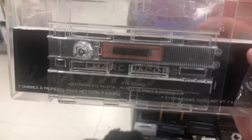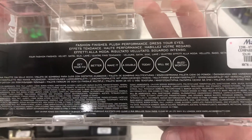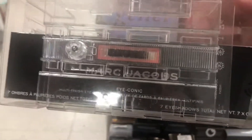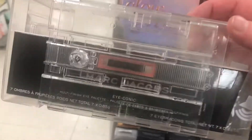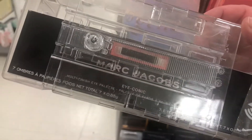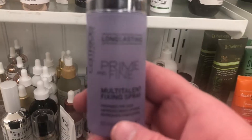Here's the Marc Jacobs Fine Grind palette that people have been finding for $19.99. I heard this is an unreleased Marc Jacobs palette that was supposed to be part of the Café collection but never came out — so that's a really cool find. I'll have to see if my TJ Maxx has it too.